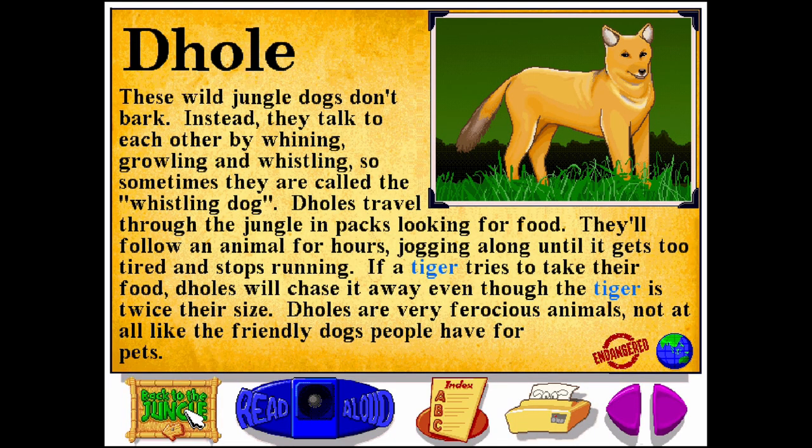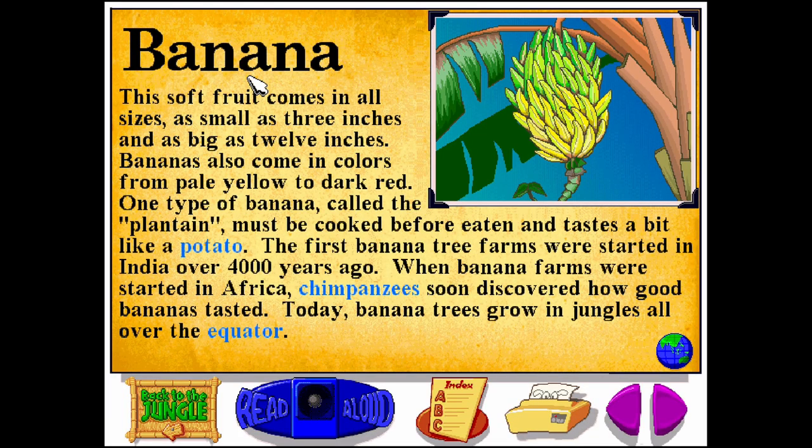Dole. Banana. B-A-N-A-N-A. This soft fruit comes in all sizes, as small as three inches and as big as twelve inches. Bananas also come in colors from pale yellow to dark red. One type of banana, called the plantain, must be cooked before eaten and tastes a bit like a potato. The first banana tree farms were started in India over 4,000 years ago. When banana farms were started in Africa, chimpanzees soon discovered how good bananas tasted. Today, banana trees grow in jungles all over the equator.